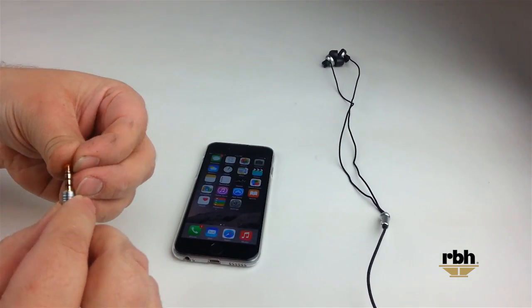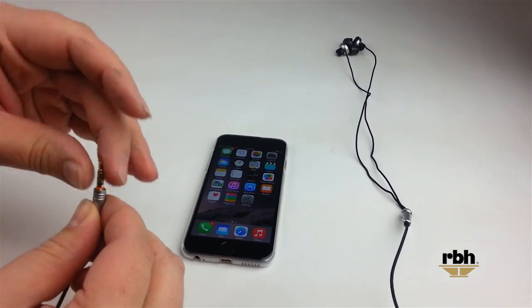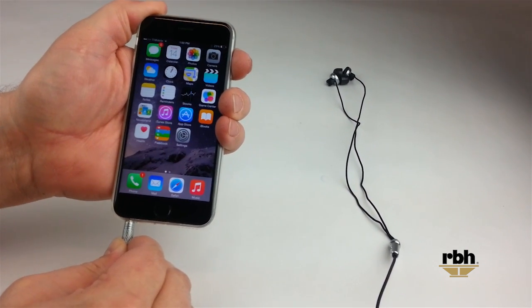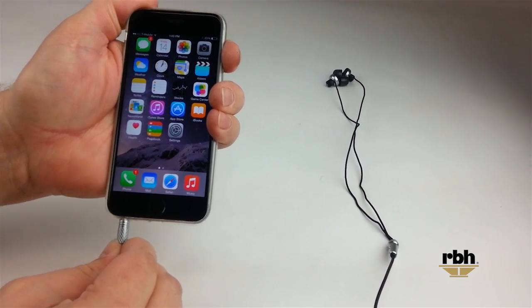Now we're going to put on the EP2's jack a stabilizing spacer — this is a little bit more than an O-ring. As we put this back into the iPhone and put additional pressure, notice that we've solved the problem. This stabilizes the jack and keeps it from going too far into the phone.